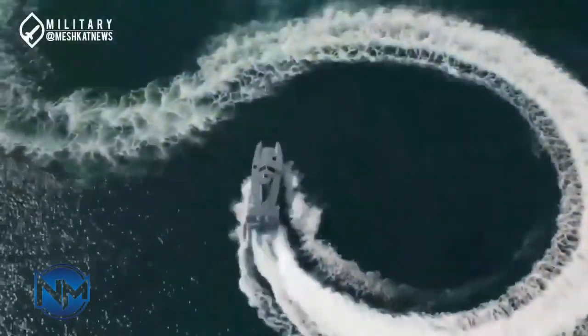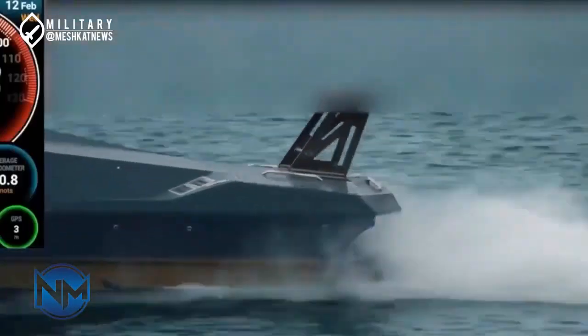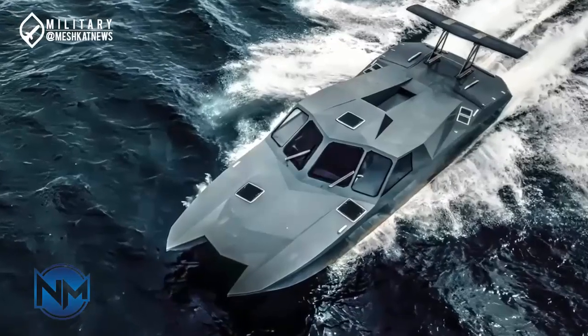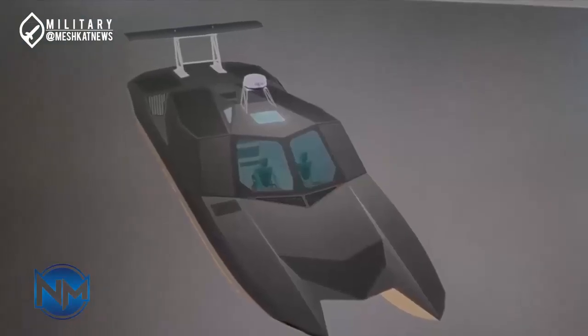The boat's sleek design is the result of years of research and collaboration between marine engineers and designers. Every element is crafted for maximum efficiency, from the lightweight yet durable hulls to the advanced propulsion systems that push the boat to its limits. Powering this beauty are state-of-the-art turbine engines, capable of producing enormous amounts of thrust while maintaining fuel efficiency.